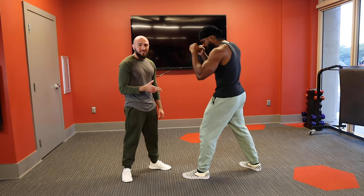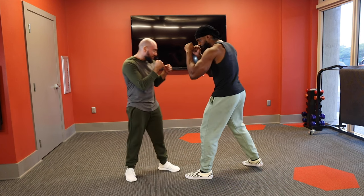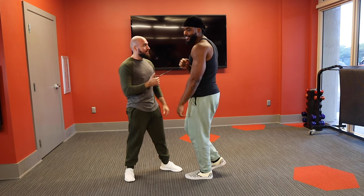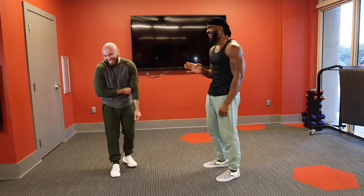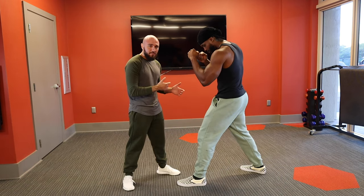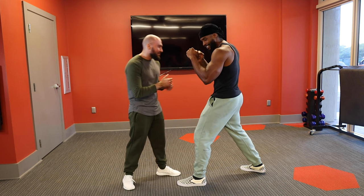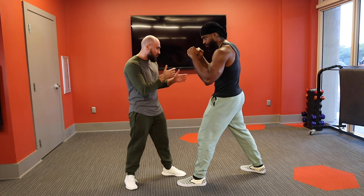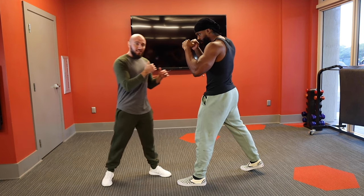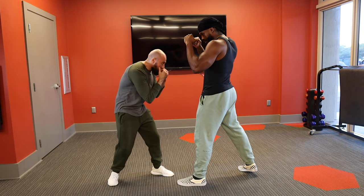The first tip for fighting shorter opponents is to fight tall. A lot of tall guys don't realize they're not utilizing their height and reach to their full advantage. Even looking at Royo — if you were to see us fighting right now, you would think there's not a big difference in height between us, but I'm 5'7" and he's 6'2". So what we want to do is immediately fix your posture as the taller opponent. Stand up a little straighter — it goes against boxing fundamentals, but you see he immediately gets a bigger height advantage. Stand up straight, don't curl your back. A lot of tall guys fight short. You want to fight tall and utilize that height.